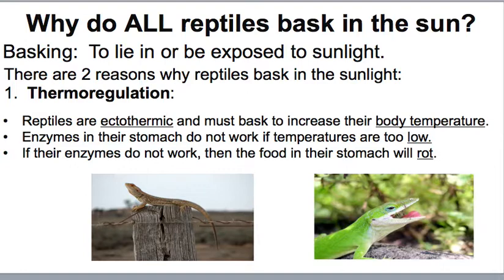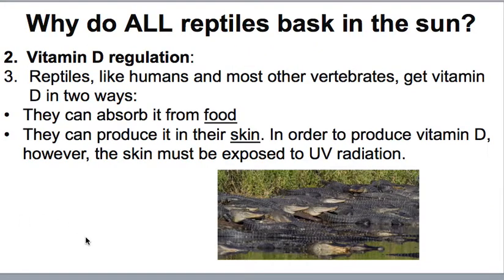Basking helps increase their body temperature. If they don't do this, the enzymes in their stomach do not work if body temperatures are too low, and if those enzymes don't work, the food in their stomach is going to rot. The second reason for basking is vitamin D regulation. Just like humans and most other vertebrates, they need vitamin D, which they can absorb from food or produce in their skin by exposure to UV radiation.